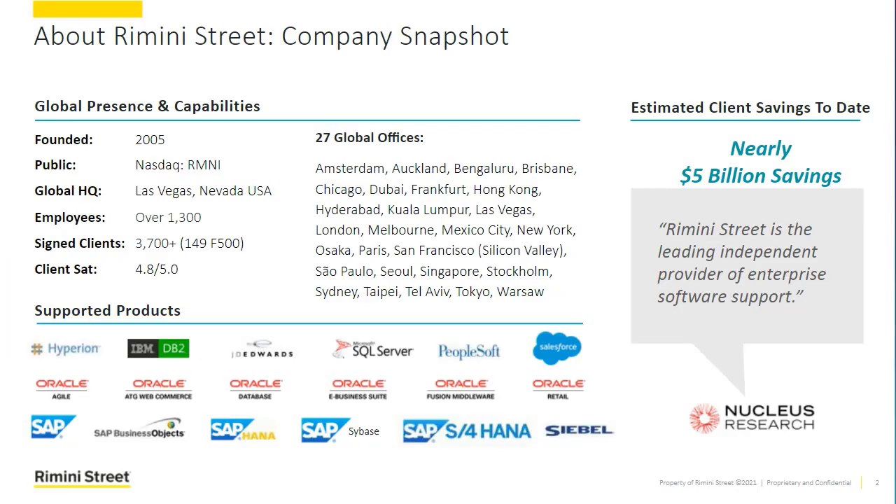Before we get further into our AMS for Salesforce services, I wanted to provide a quick background of Rimini Street for those of you who may not be familiar with us. Just like companies such as Uber, Amazon, and Airbnb have been disrupting their industries for several years, Rimini Street has been disrupting the enterprise software support industry since 2005. Today we are widely recognized as the world's leader in enterprise software support services for Oracle and SAP applications, as well as the world's leading databases.